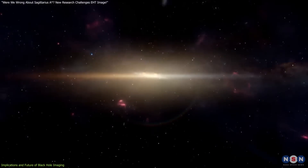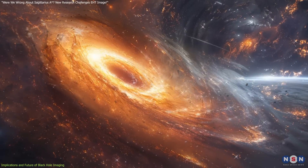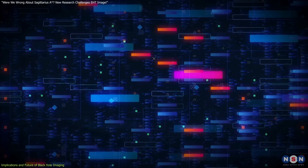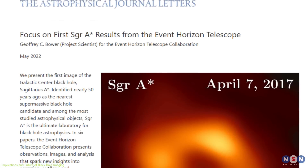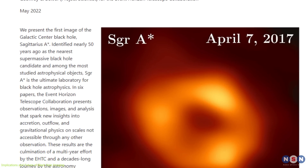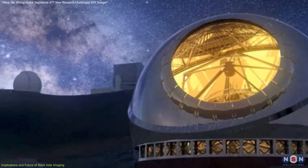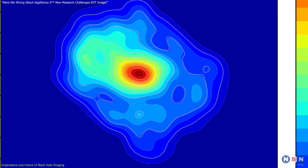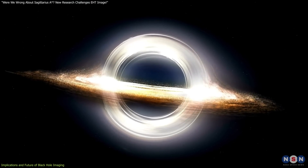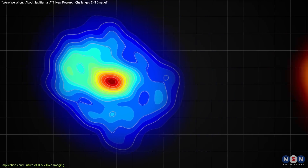Together, these findings suggest that black holes are more complex than initially understood. Scientific transparency plays a key role in this iterative process. By making data accessible, as seen with the EHT data, independent research teams can validate, critique, or expand on initial findings. The NAOJ team's access to the EHT data allowed them to apply a new imaging method, leading to these fresh insights. This diversity in methodology is essential, especially for complex objects like black holes, where different techniques can reveal complementary details.